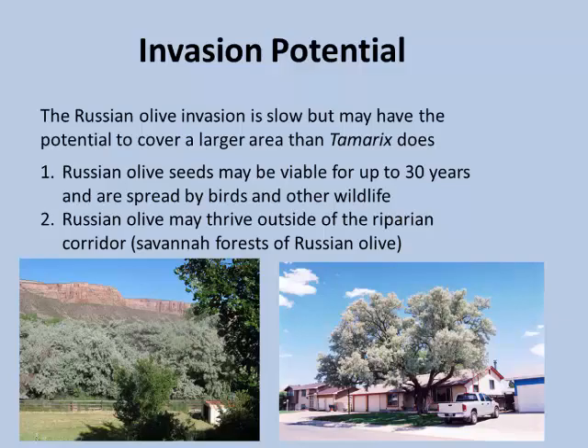Invasion potential is something we have to look at when evaluating Russian olive. Russian olive doesn't invade as quickly as tamarix, but according to many people it's potentially more of a problem. It's a slower trajectory, but since Russian olive can survive outside of the riparian corridor, it could potentially become a far worse problem than tamarix in the long run. We have to pay close attention — not just to what's there today, but what's going to be there 20 or 30 years down the road.